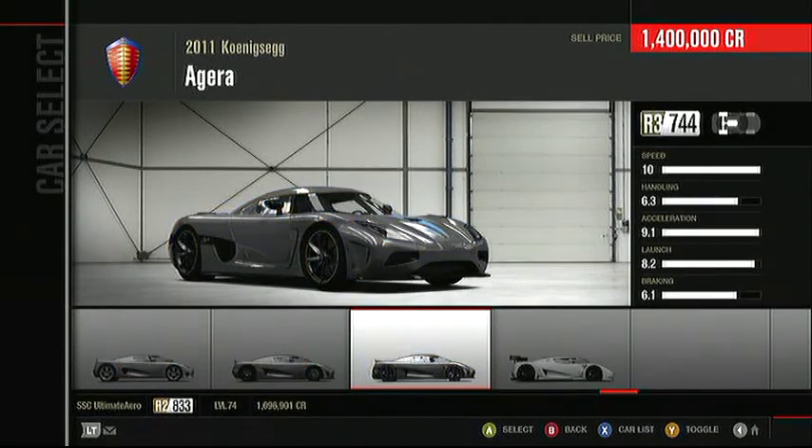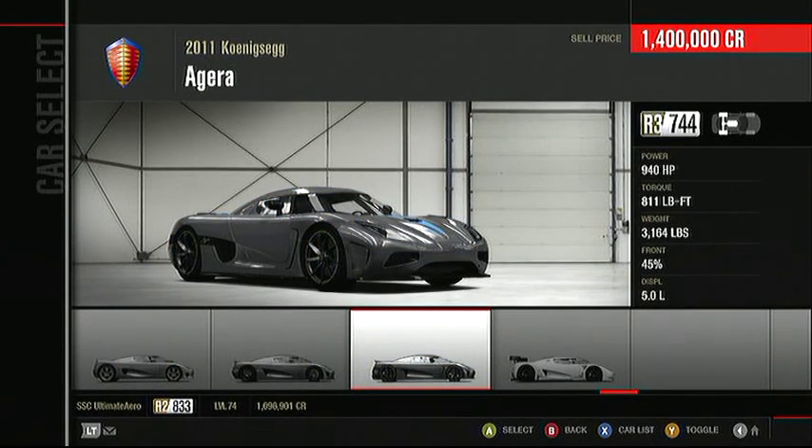Take a look at this — a car from Sweden, not called Volvo. This is the Koenigsegg Agera. I probably butchered that name, but that's okay because the car is going to butcher the track with speeds well over 225 miles an hour for sure.